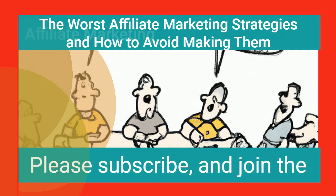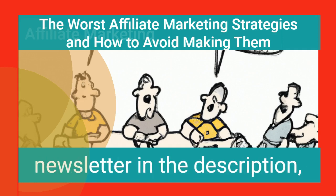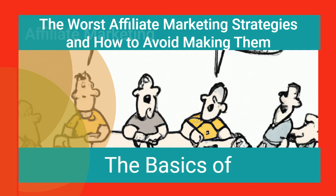Thank you for watching. Please subscribe and join the newsletter in the description. And remember these tips — the basics of affiliate marketing.